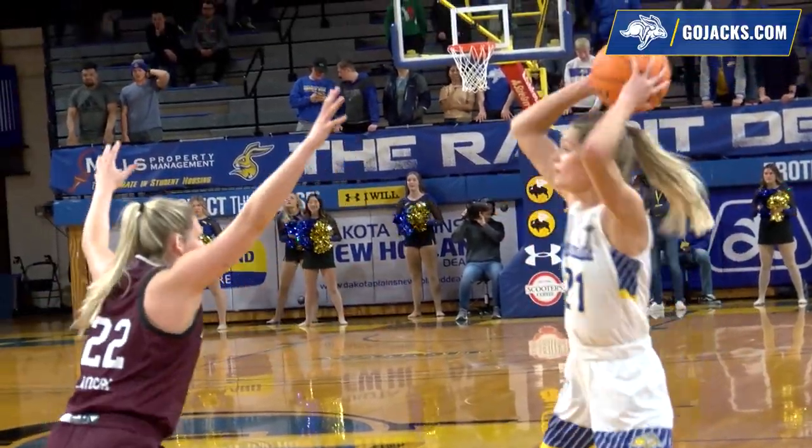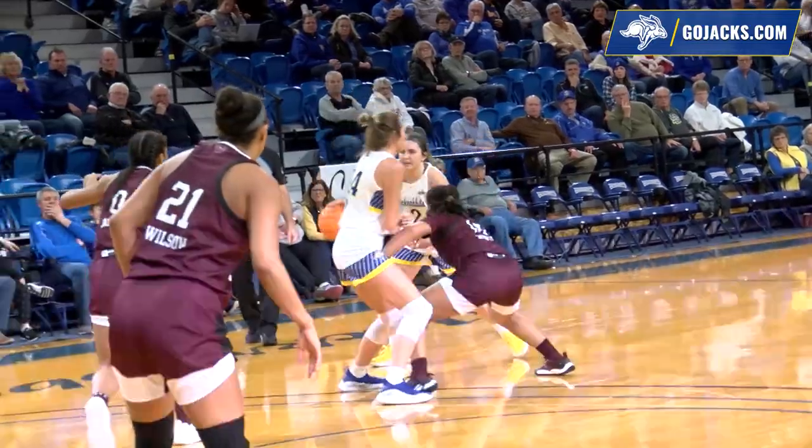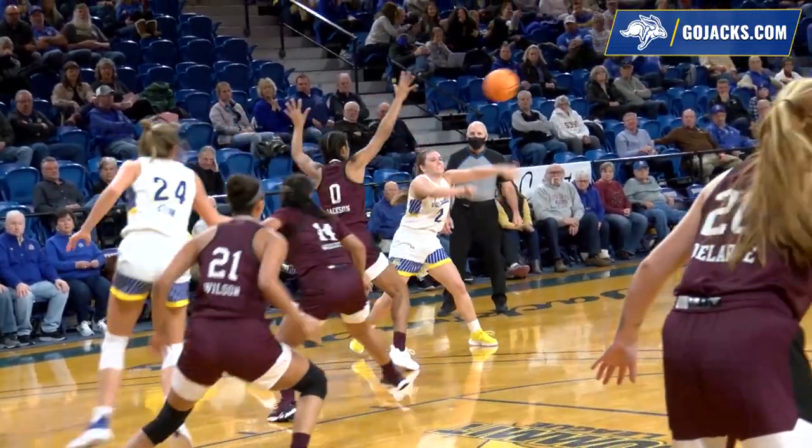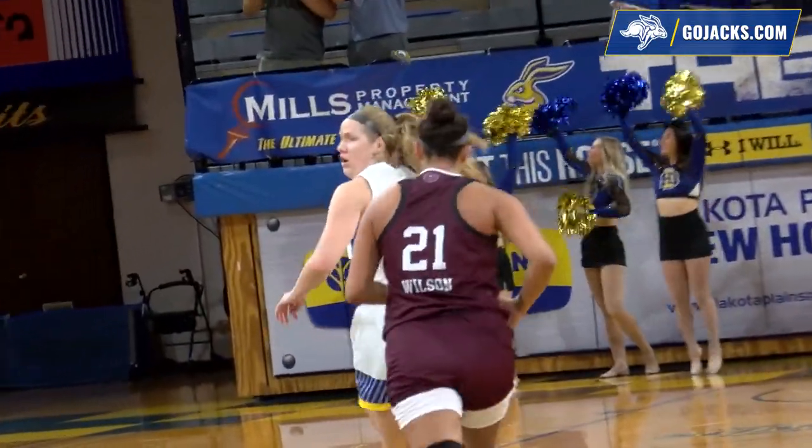Tylee Irwin on the left wing feeds down low to Callie Tyson. Flash to the lane wide open — nobody picked her up. They reset the offense, the screen. Byam coming up, the screen for Meyer — can't get it back to Byam, up top. Tori Nelson for three — good by Tori Nelson.